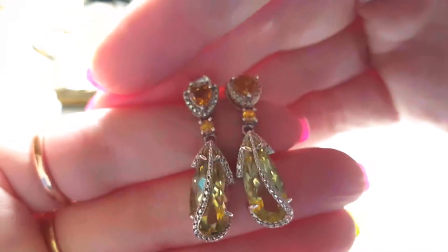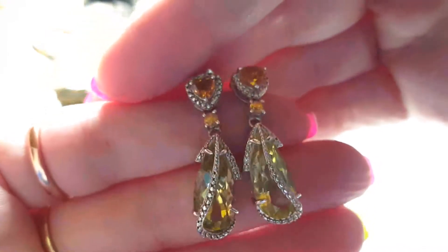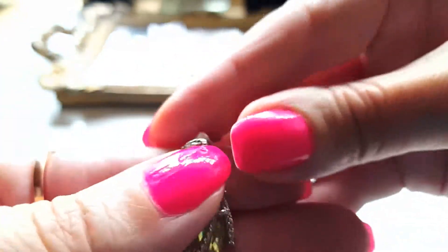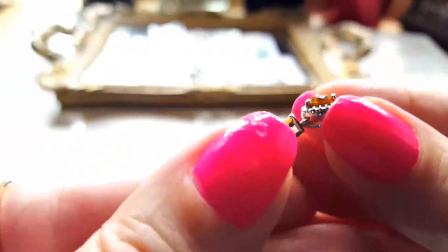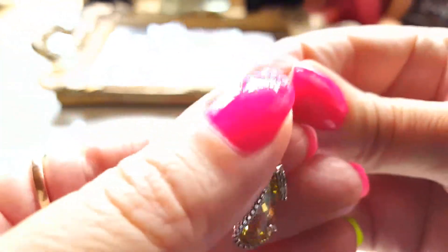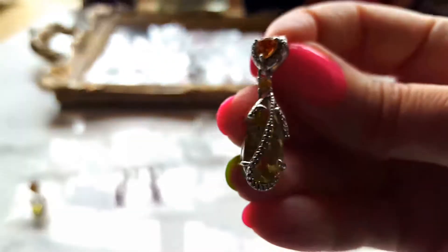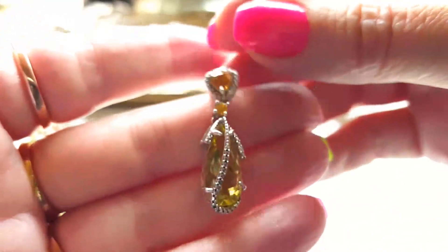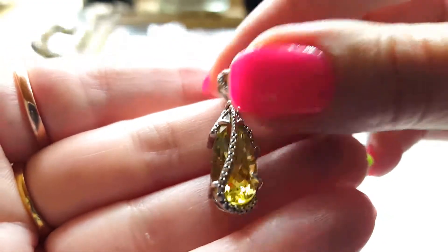Yellow can be difficult to match with other colors unless you wear only black, white, or yellow-greenish kinds of colors. You can't really match them with pink or with purple unless you really want to make a huge contrast. The next pair is a pair of Rose de France amethyst and diamond drop earrings...